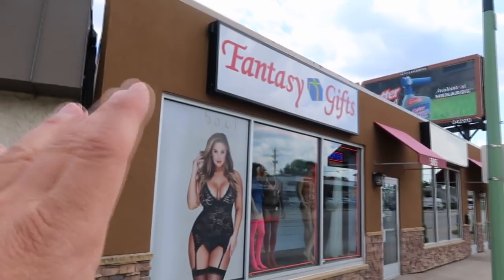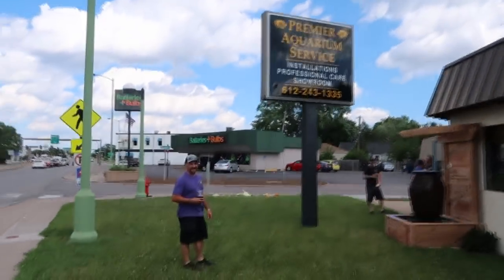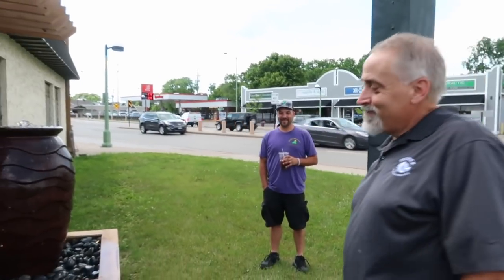We're not going to the Fantasy Gifts — we're going to Premier Aquarium Services. Hey Mike, how you doing? We were in the area, so we decided to stop by. That's awesome. We're battling the city — eventually we want all this to be water features. Why wouldn't the city like that? It would just be so beautiful. How long have you been here? Two years. Let's go check it out.